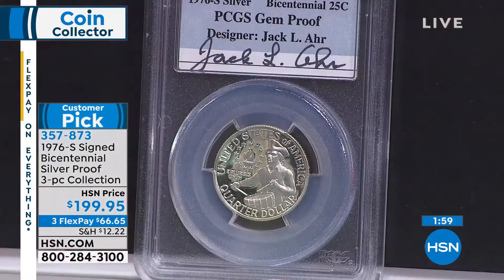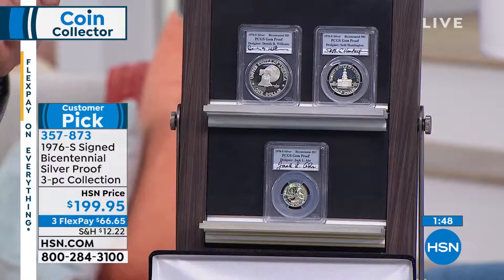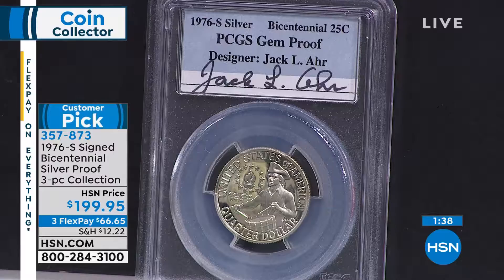And right down here in the corner, you have Jack R., and he signed the coin. Where in the world did you find these? Had them made. Hunted down the designers, signed the labels, paid them to sign the labels. Put them all in here and certified them PCGS. By PCGS, it's not only certified for the coin to be original, but it certifies that the autographs are original as well.